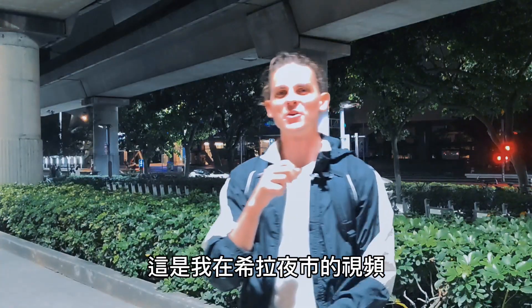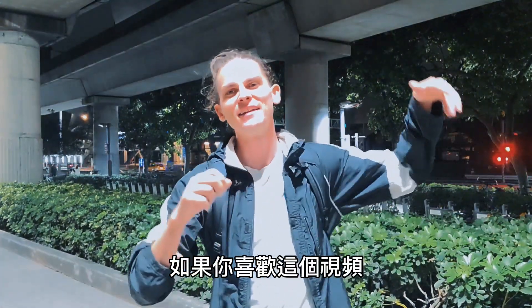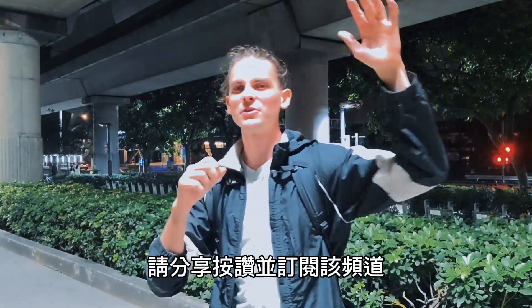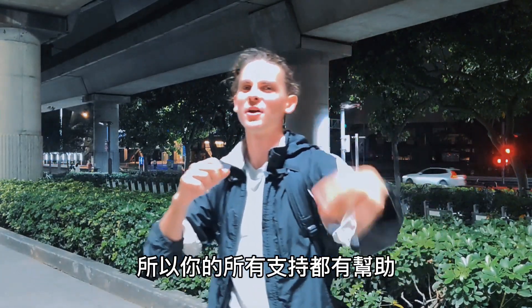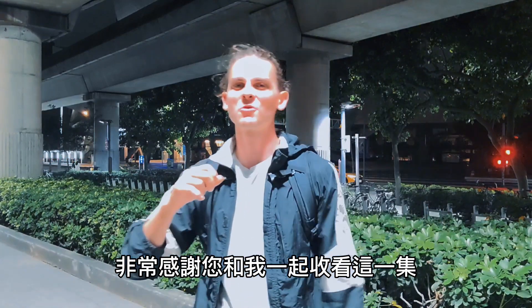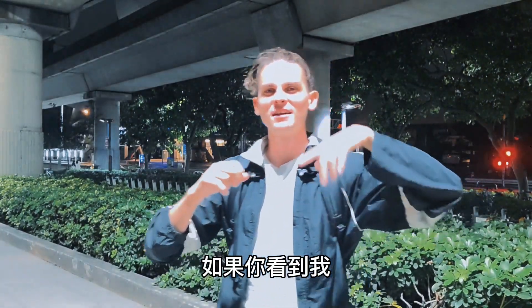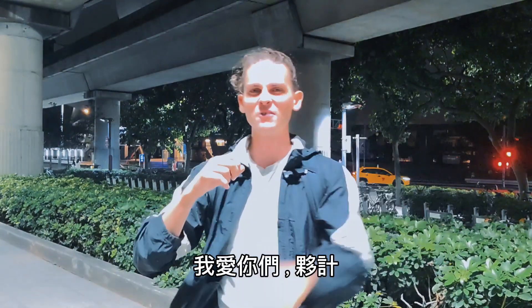That's my video of Shilin Night Market. Thank you everybody for watching. If you like this video, please share, like, and subscribe to the channel. I'm on a mission to buy my mama a house through my YouTube channel, so all your support helps. Thank you so much for tuning in to this episode with me — Brandt. If you see me, say what's up. I love you guys, man.